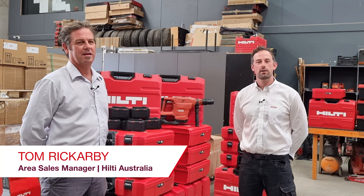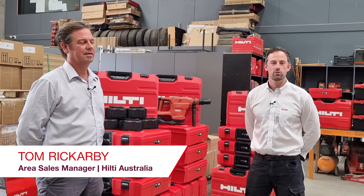We're here with Gavin, the Managing Director of Subterranean Solutions, who has the first delivery of Hilti Neuron in Australia. Gavin, why have you decided to upgrade your toolpath to Neuron?